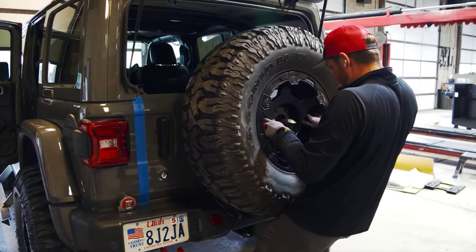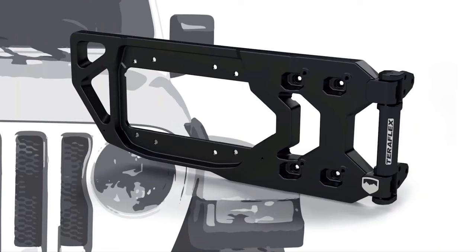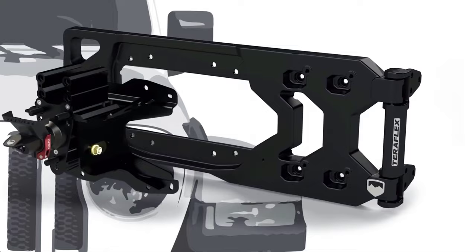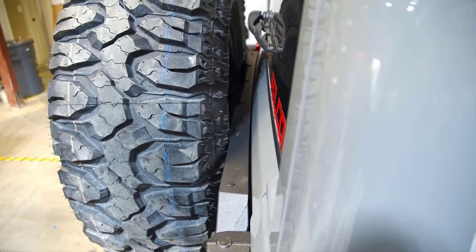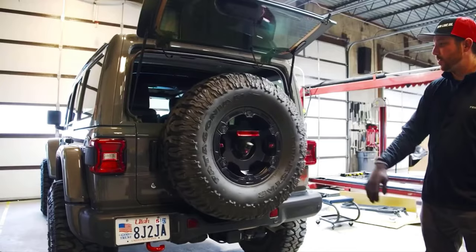Among other things, the device doesn't obstruct access to the trunk and it reliably protects the spare tire during trips on rough terrain. Installation may seem complicated, but the manufacturer offers a detailed video instruction. The price is $1,100.